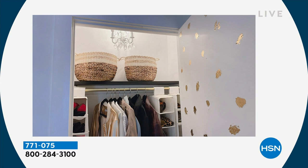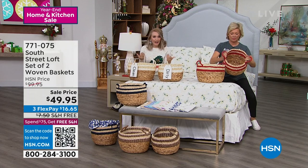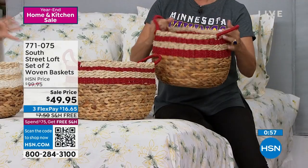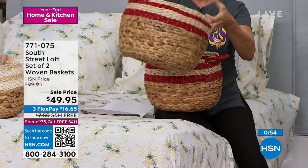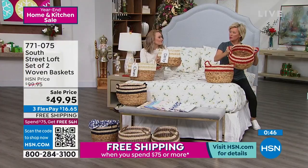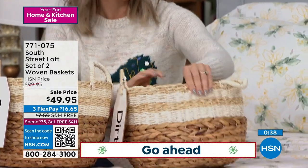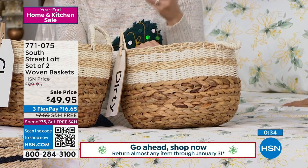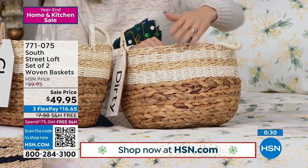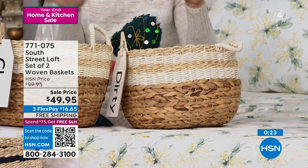In our entryway closet I use them for hats, mittens, scarves — really smart for organizing. You can organize by person or by type of item — knitting supplies, socks, purses. They are formed around a nice metal frame so they're very durable — they have structure but they're not super stiff. They're made with water hyacinth, dry paper straw, and faux rattan. To find this type of basket in the marketplace you'd easily pay 30 to 40 dollars just for one.